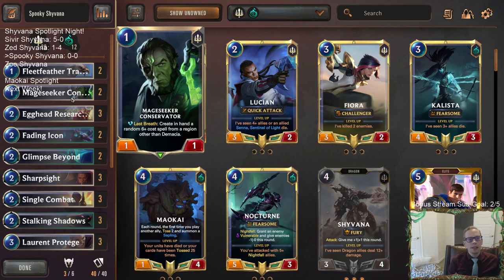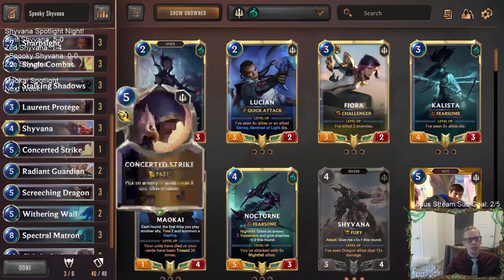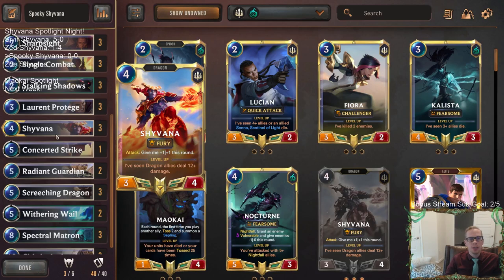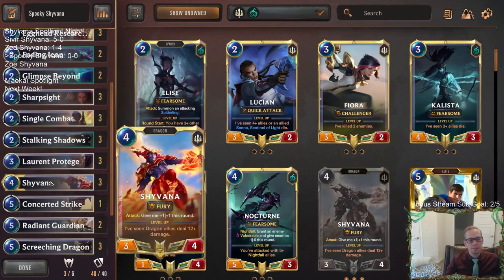We've also got two Mage Seeker Conservators — a spicy one, a good blocker on round one, and then its last breath creates a random six-plus cost spell in hand. That has huge upside: it could be cards you can't really play like Ascendance Rise, or it could flip the game with something like a Ruination or Vengeance. Playing a lot of dragons from Egghead Researcher and Shyvana, you could even cast Sky's Descent if you hit that one.